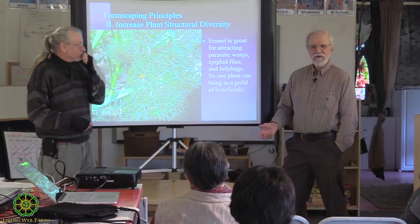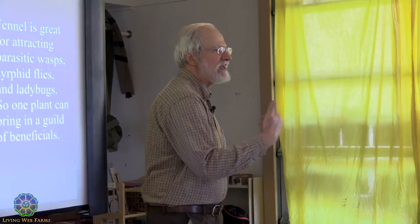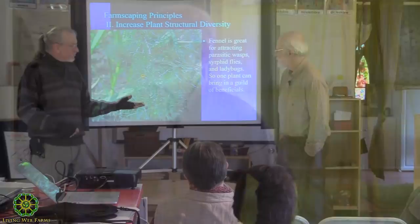Something that may work right here at Living Webs may not work two hollers over. You start with the formula, but the ultimate formula is what you observe, what your feedback is and what your needs are. It changes every year because of your predilections and the weather. All you do is tweak - you're never wiping the slate clean and planting it all over again.